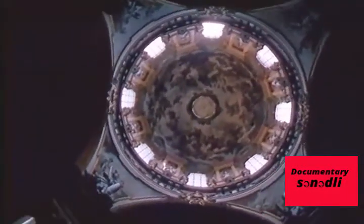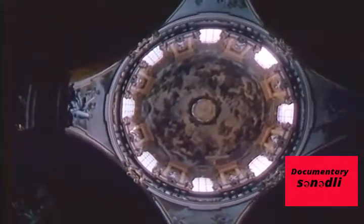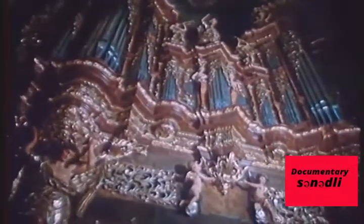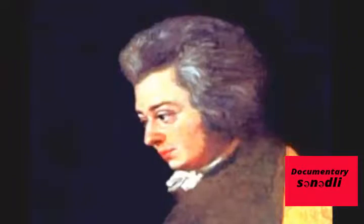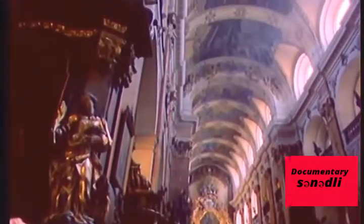Prague isn't famous merely for its architecture and fine arts. For centuries, it has attracted the foremost personalities of European culture. Wolfgang Amadeus Mozart even played the church organ here. While in Prague, he composed his best-known opera, Don Giovanni, and dedicated it to 'my Praguers'. Prague will celebrate the 250th anniversary of his birth in 2006 with the Grand Citywide Mozart Festival.